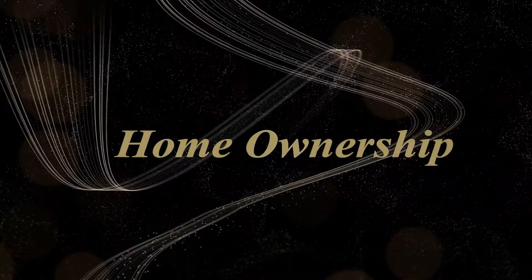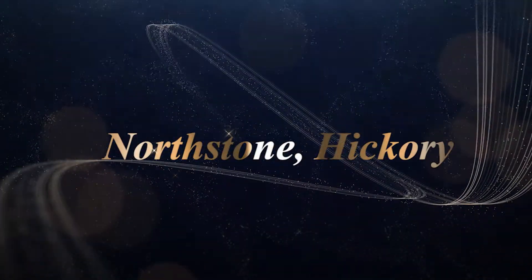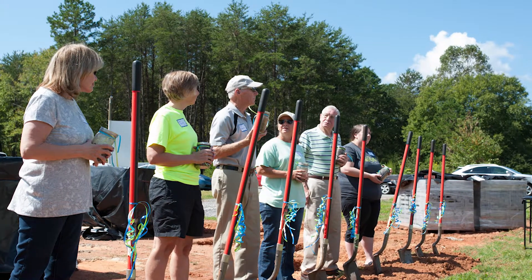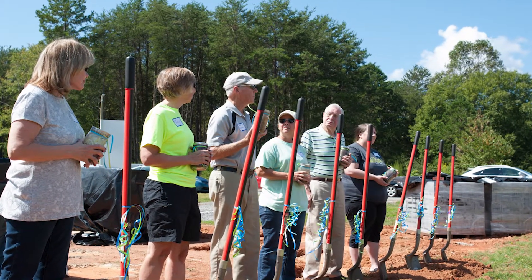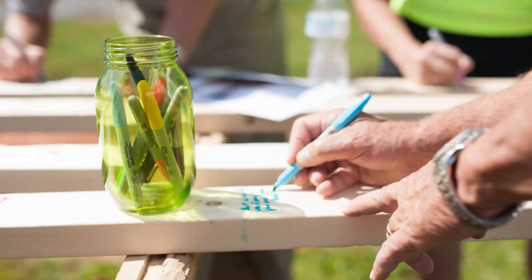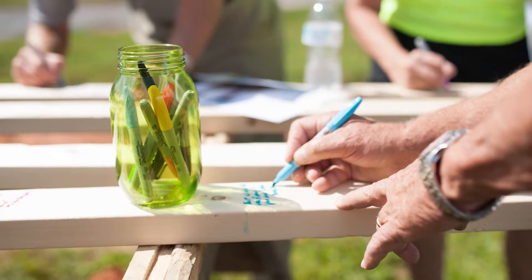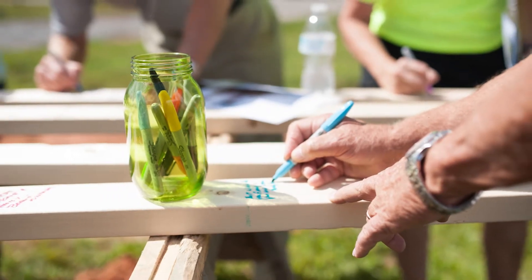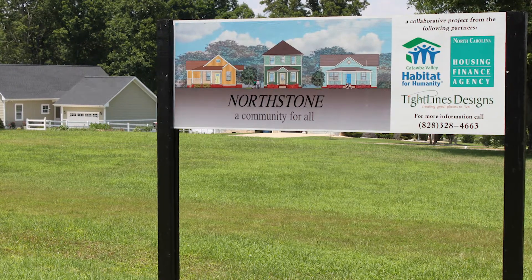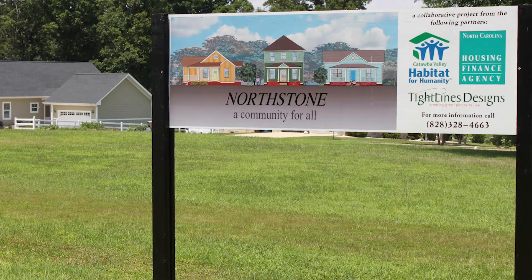The next category is Home Ownership, and there are two winners. The first winner is Northstone and Hickory. Purchasing a subdivision in the wake of the Great Recession would be a challenge for any organization, but especially for one facing a financial drought from the traditional lending sources and charitable contributions it depended on. Nevertheless, Habitat for Humanity of Catawba Valley did just that, taking a leap of faith to buy Northstone in 2010.